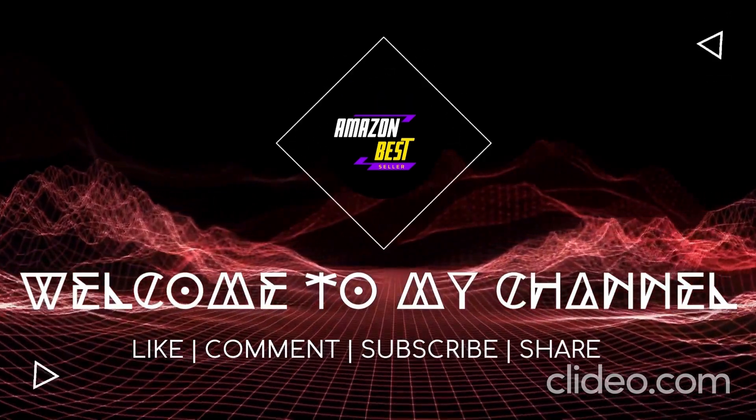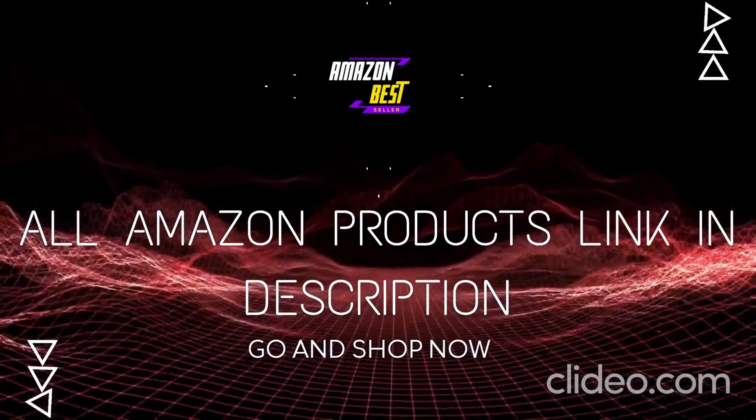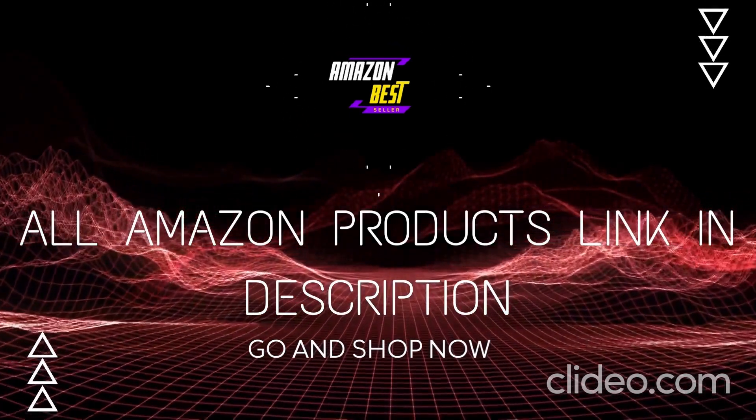What's up guys, today I'm going to show you the best Amazon products in 2023. All Amazon product links are in the description — you can buy from my link.